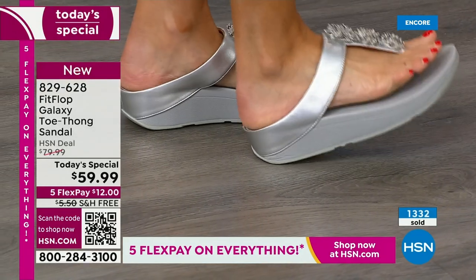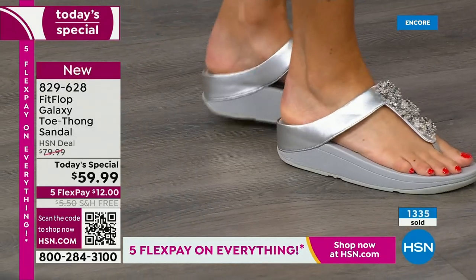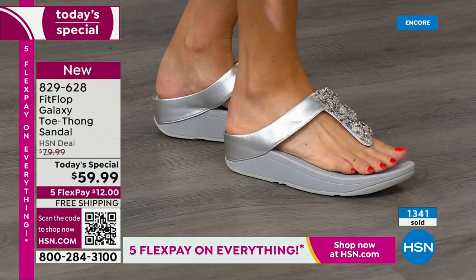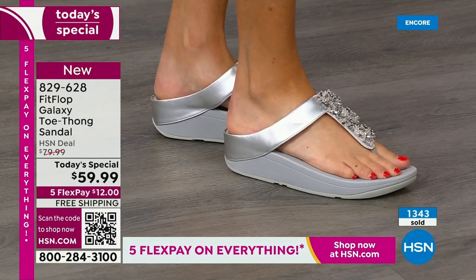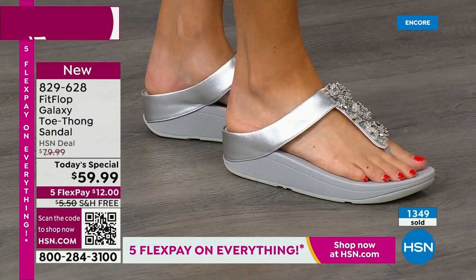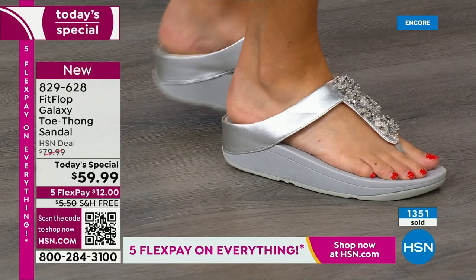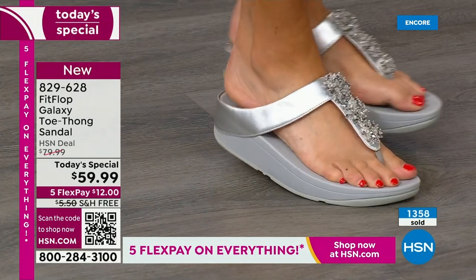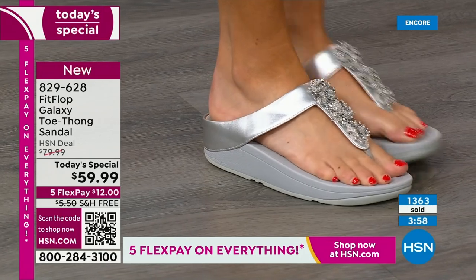My arch is so high that when I walk in sand, all you see are two spots — the outside of my foot doesn't even touch the ground. But here I'm getting support all the way through the mid part of my foot. You can see I have a higher arch — this is so fabulous.